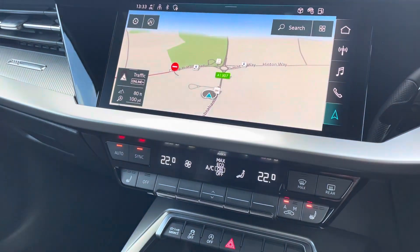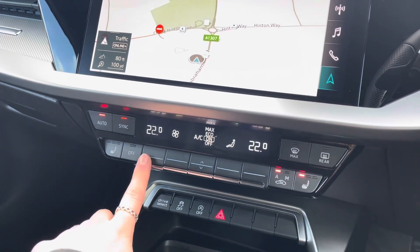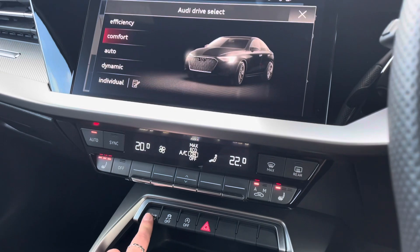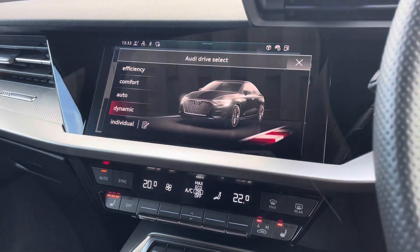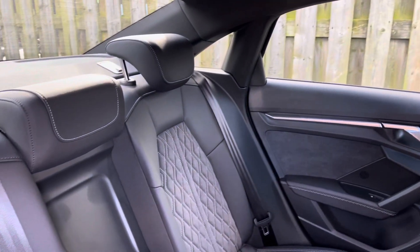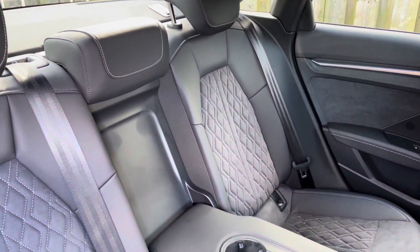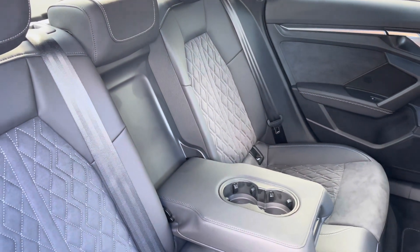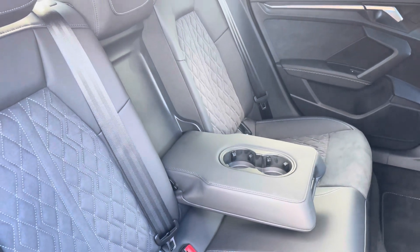Just below this, the vehicle also holds a dual-zone electronic climate control system with heated front seats as well as easy Drive Select access. In the second row, there is a three-seat split-folding bench equipped with a centre fold-down cup holder. The rear also holds an ISOFIX and top-tether child seat mounting for the outer rear seats.